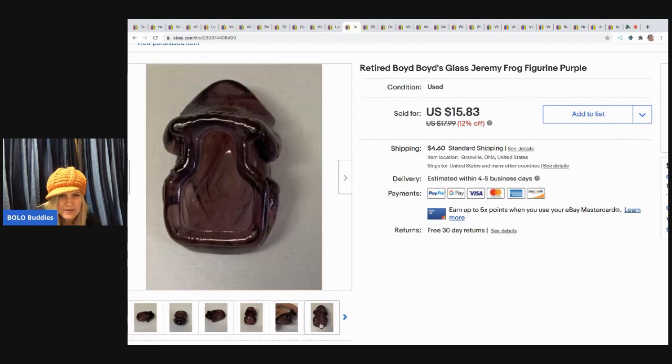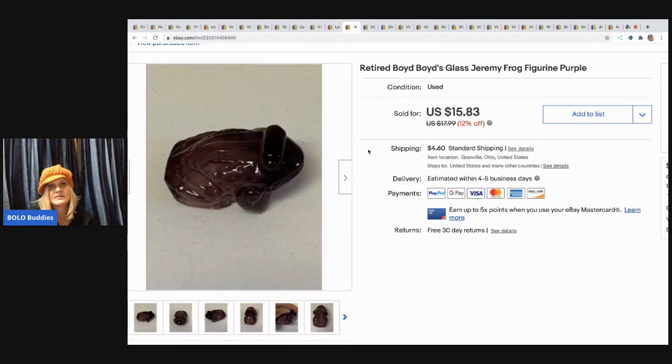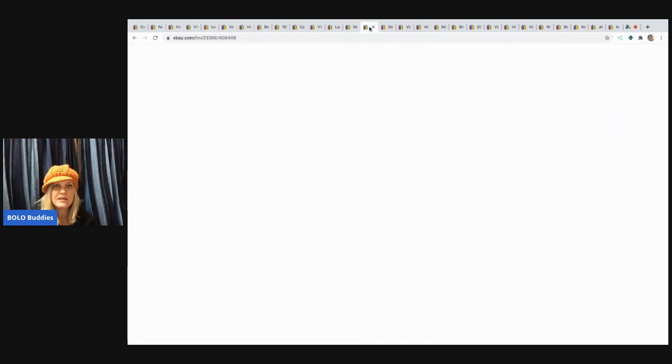I sold another Boyd's — a glass Boyd's frog. It's kind of a triangle or diamond shape with a 'B' in it. This sold for $13, buyer paid shipping. I got these in a bundle and probably have 10 or 15 cents in it.